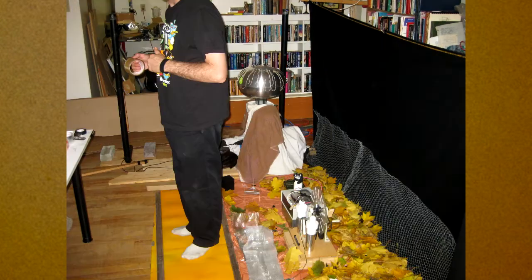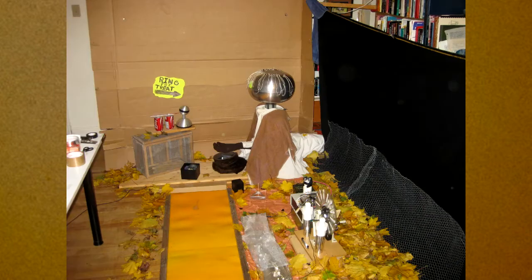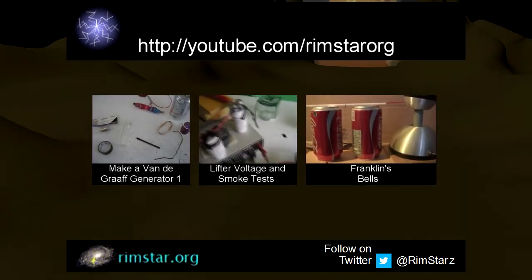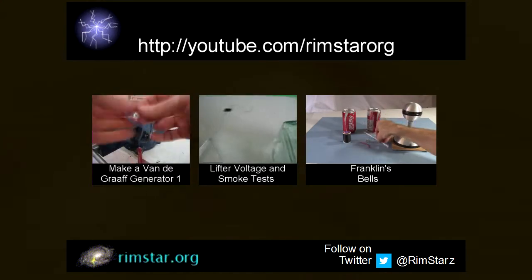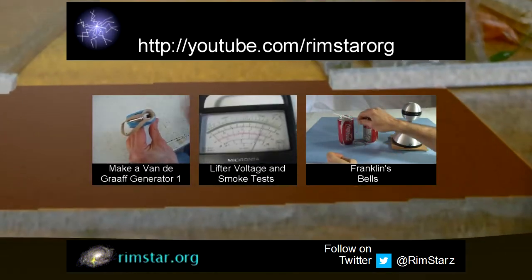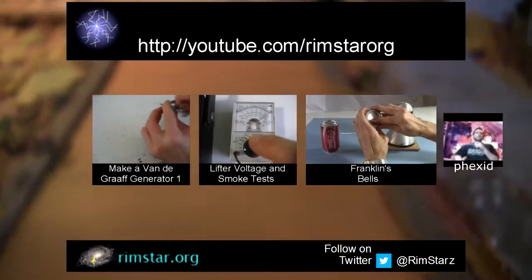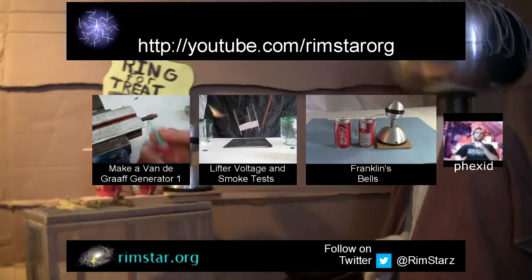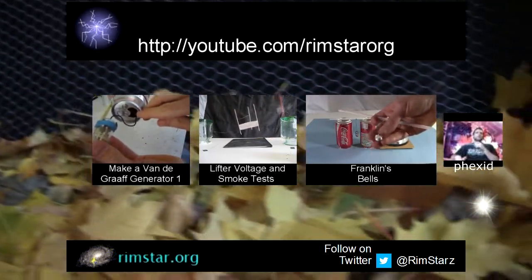Then Josh arrived and did the leaves and the sign while I worked on the back wall and the Franklin Bells. And done! Thanks for watching!